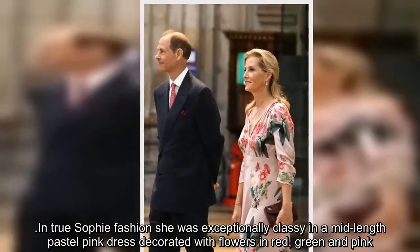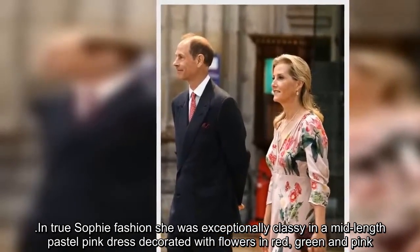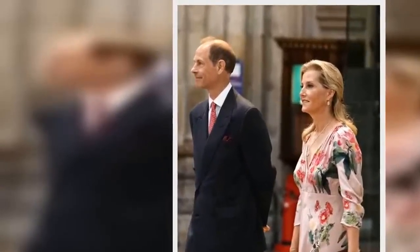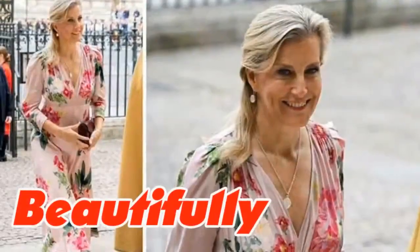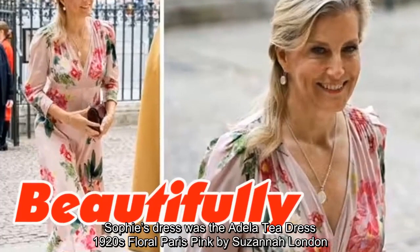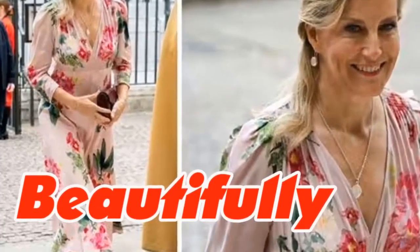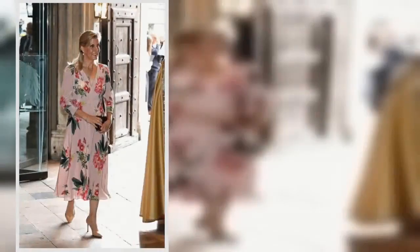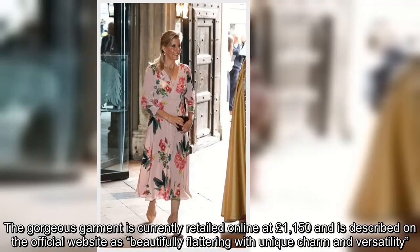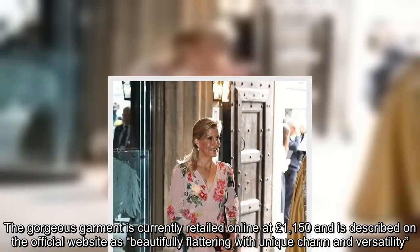In true Sophie fashion she was exceptionally classy in a mid-length pastel pink dress decorated with flowers in red, green and pink. Sophie's dress was the Adela T-dress 1920s Floral Paris Pink by Susanna London. The gorgeous garment is currently retailed online at £1,150 and is described on the official website as beautifully flattering with unique charm and versatility.